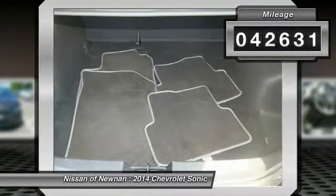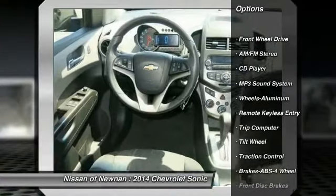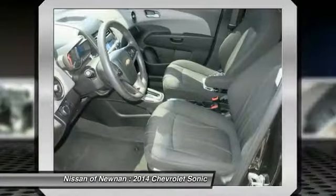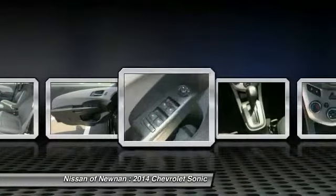Here are some of this vehicle's great options: traction control, anti-lock braking system, power steering, air conditioning, front aluminum wheels, cruise control, rear defrost, AM FM stereo radio, FWD, and security system.